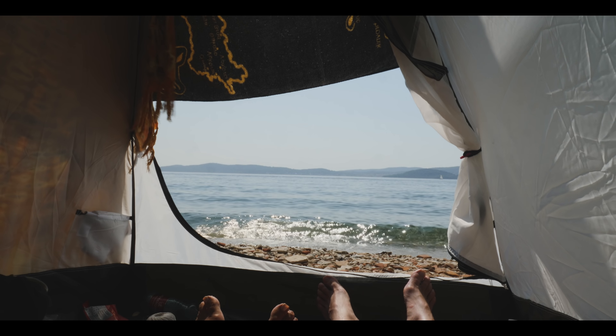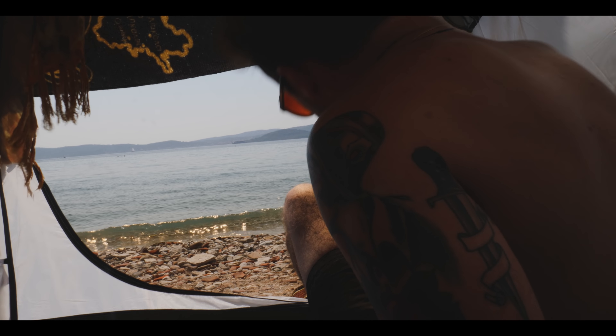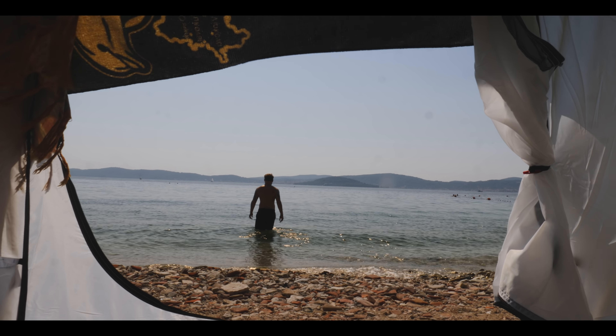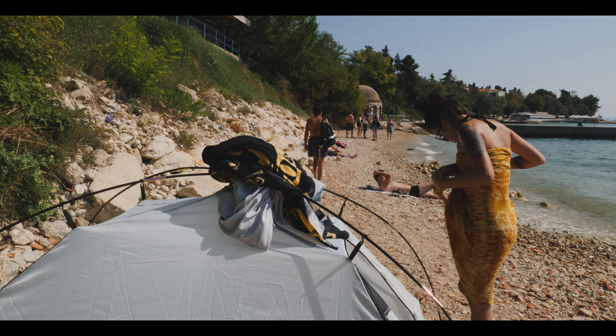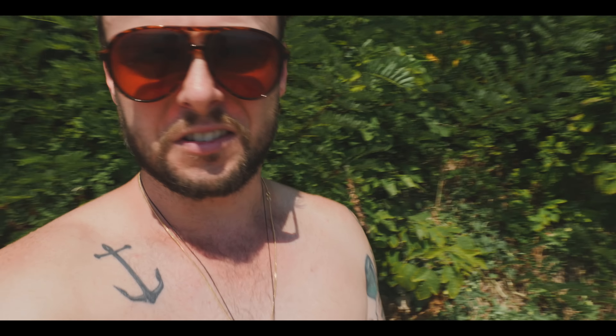This is our home at the beach for the day — look at our view! I see a ton more people are coming, so I think it's time to show you a little bit more of Zadar.